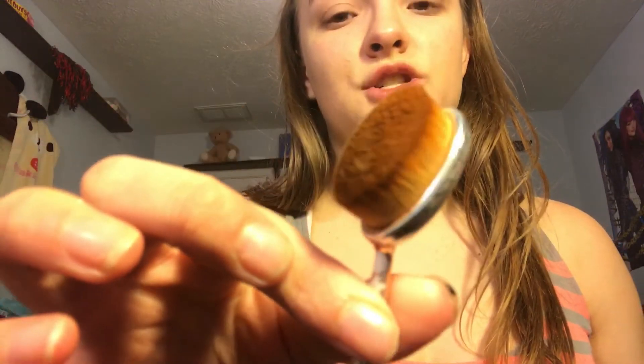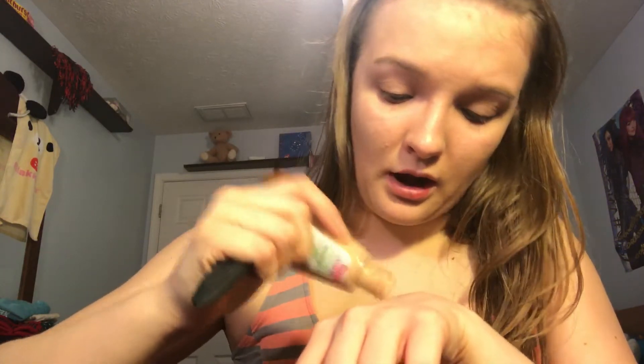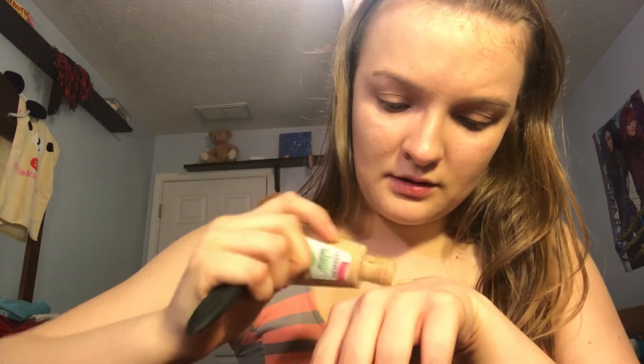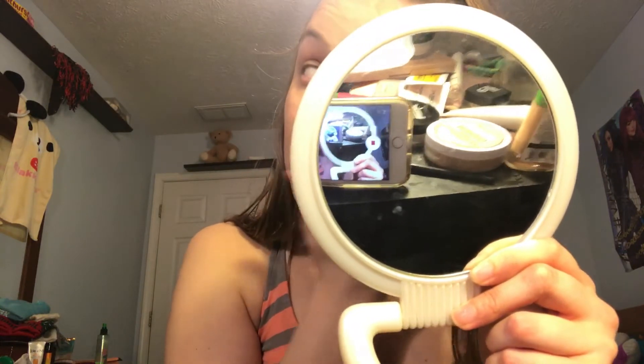Now I want to take this brush here for the other foundation, which is going to be my concealer. Is it going to come out? There we go — just a little bit, I don't want too much. Oh my god, this is like burning my face. This is why we use fingers now.